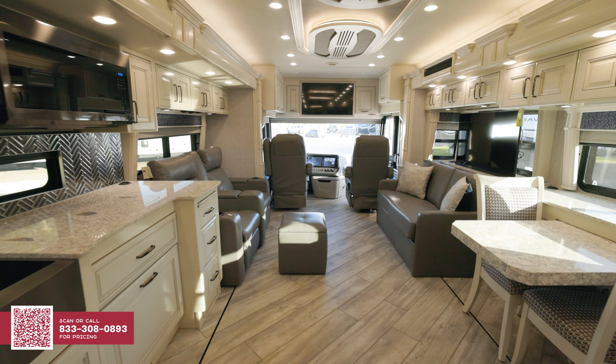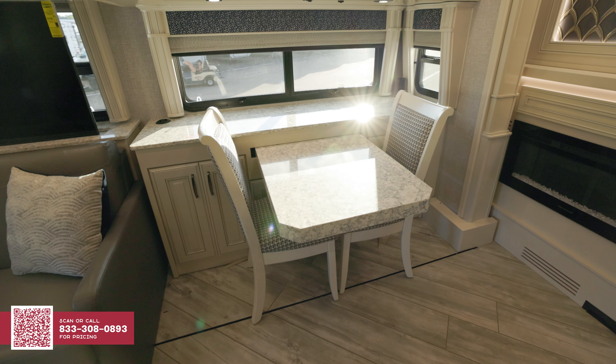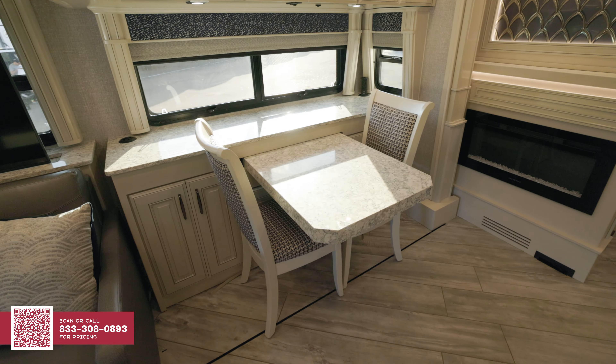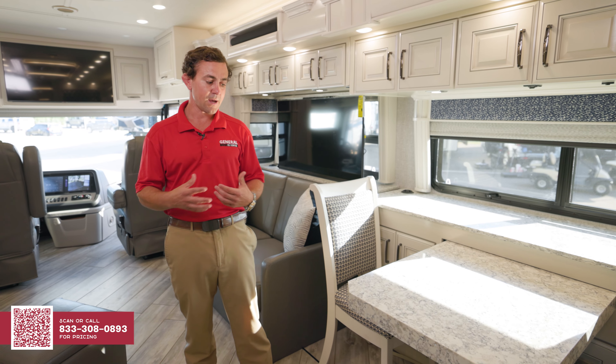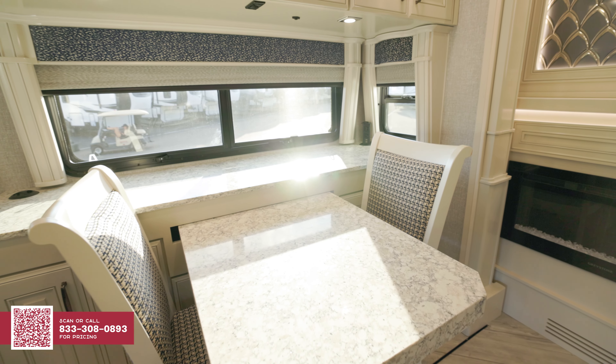I'd like to point out that all of your tables and countertops are solid granite. Most RVs use a lighter, more flexible Corian, but this granite is just more dense and better suited to last.